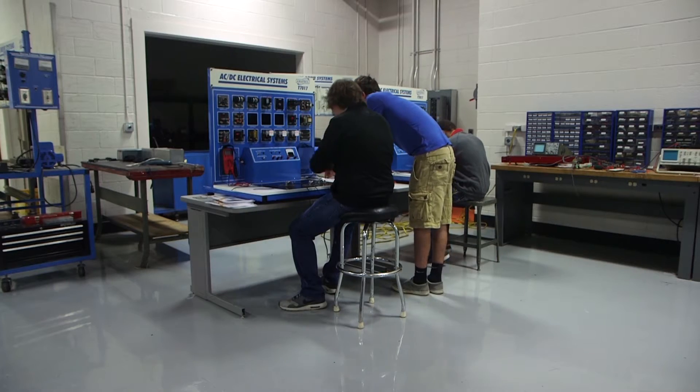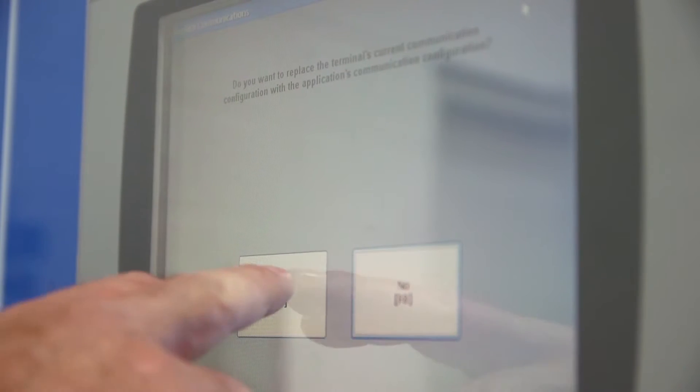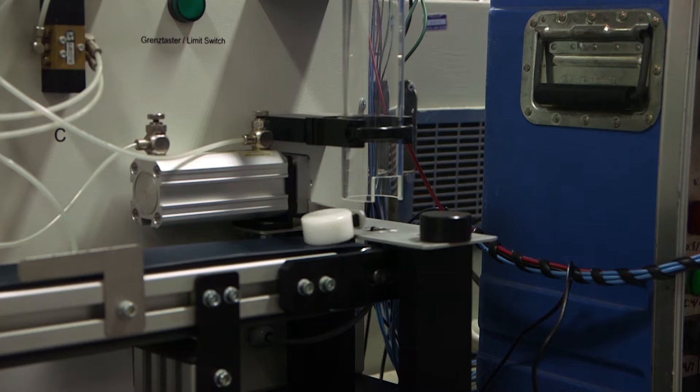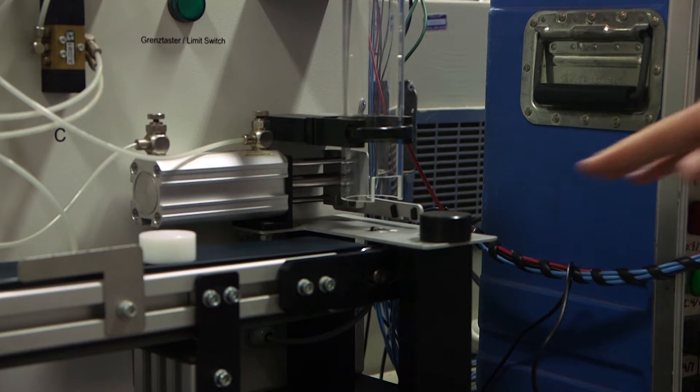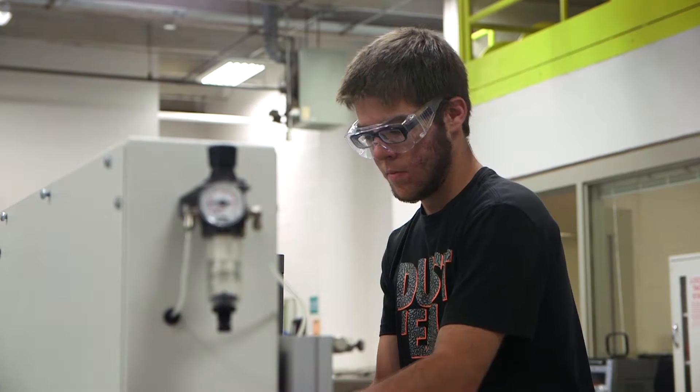It's a class that basically goes from basic electrical theory all the way up to programming PLCs or process control routes — even robotics. Robotics has taken over. We just did a tour at a Whirlpool plant and the students couldn't believe all the robots they had actually in line running.